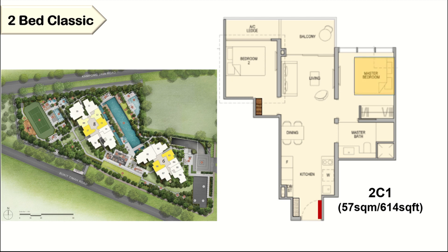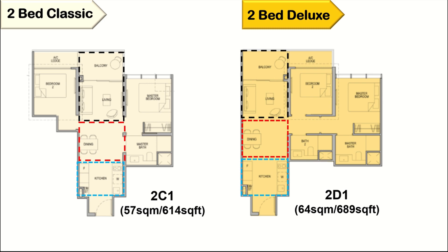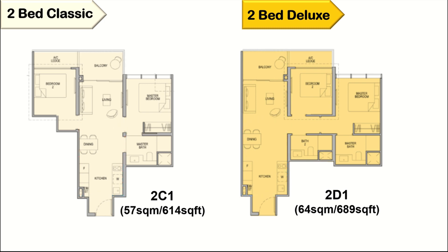For the master bedroom you can fit in a king-size bed, and the attached bathroom comes with two doors. For the two-bed two-bath, we have three types: 2D1, 2D1A, and 2D1B. However the available floor plan as of now is only type 2D1, which is 689 square feet. The layout for the kitchen, dining, living, and balcony are similar to the two-bed one-bath. For this layout you can place your furniture along the walls, but for the two-bed one-bath dumbbell layout you have to leave the space empty for the doors opening.